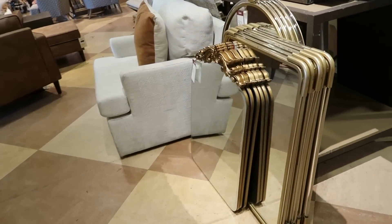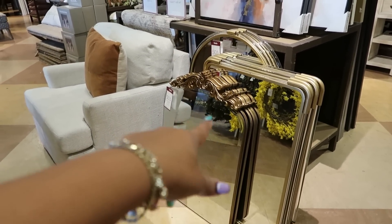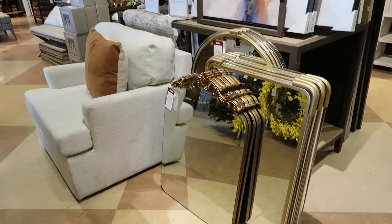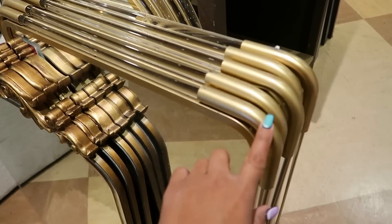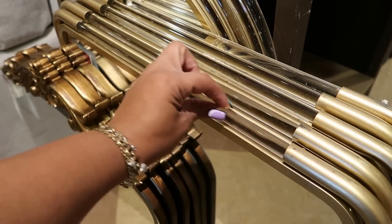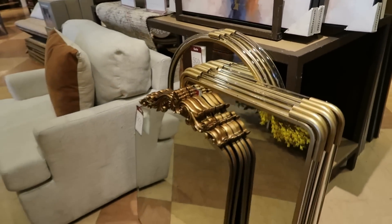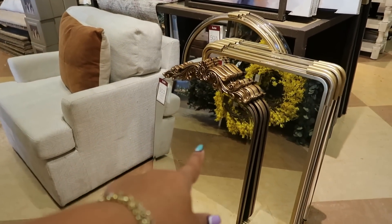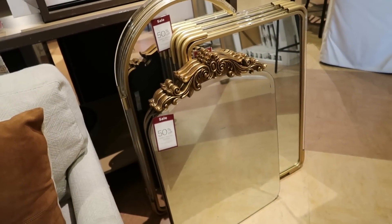Oh, look at these mirrors down here. All of these are 50% off. Look at the top of that one — so pretty. And this one has this kind of piece around it, and then it's clear, like clear piping right there. Those are cool. But I really like this one. I can't find a price on it though, I just know it's 50% off.